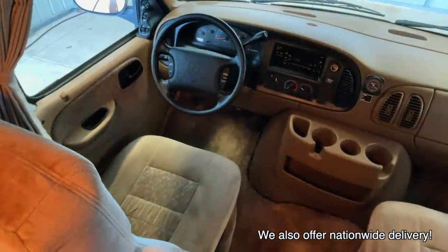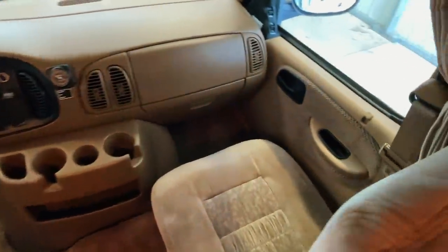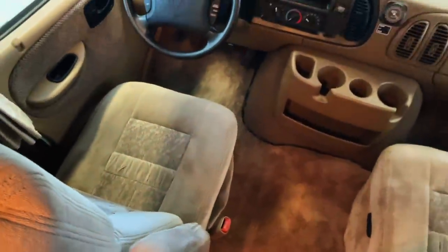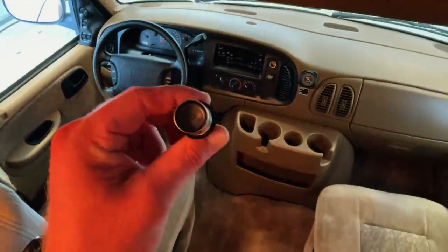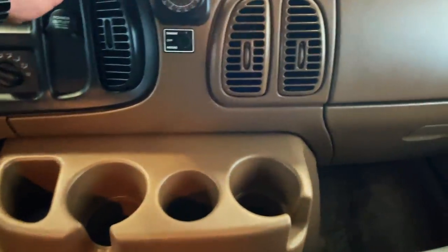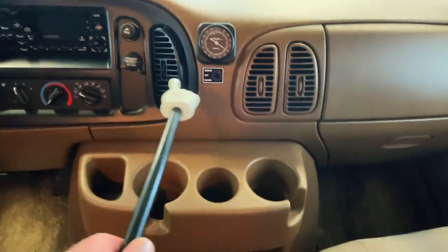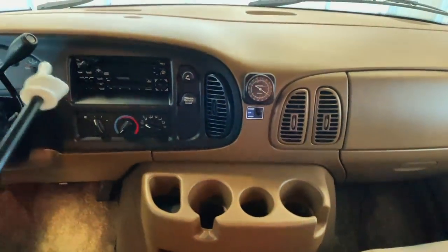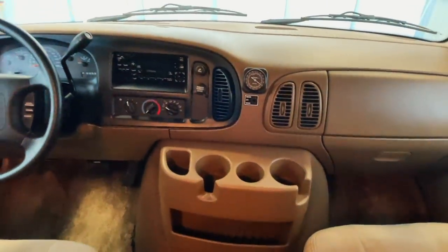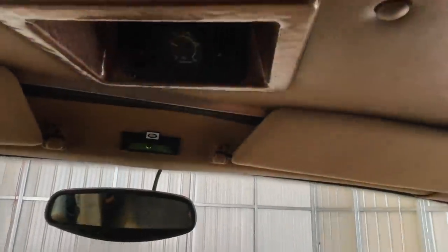Up here in the cabin area we've got power windows, power locks, power mirrors, tilt, cruise, and a CD player. Got nice clean upholstery and no signs of smoking — the cigarette lighter is unused so I'm going to call this one a non-smoker. We have a control here that controls what this radio is powered from — you can flip that switch if you want to power it from the engine battery, or make it run off the coach battery if you'd like to listen to some tunes while parked. And we have the controls for the rear airbag suspension up there.